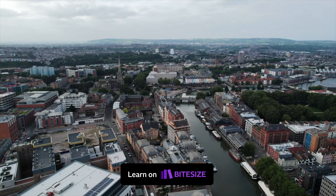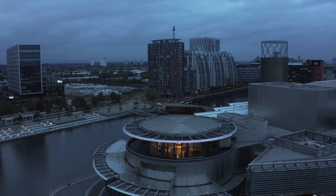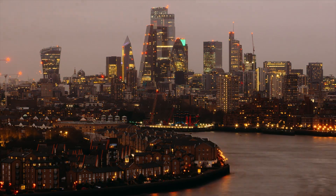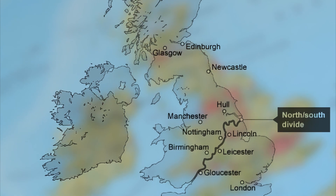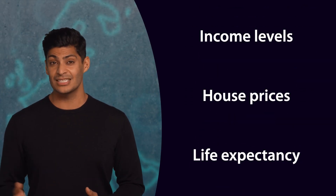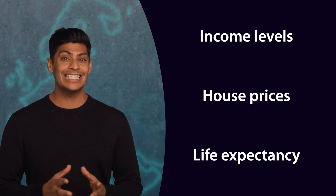As the UK economy has changed, it has left a mark on the landscape. But economic change across a nation can often be uneven. For example, in the UK, England has a north-south divide, exemplified by differences in income levels, house prices and even life expectancy. Closing this gap represents an ongoing challenge for the UK.